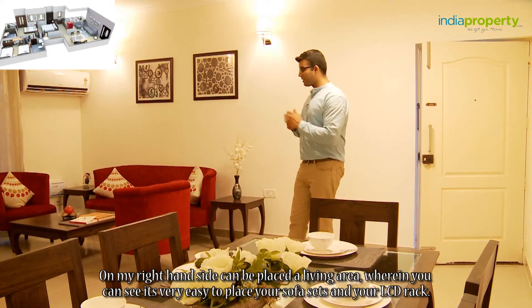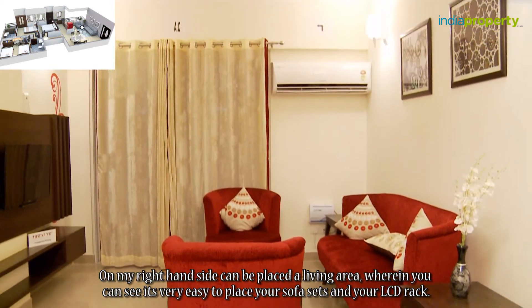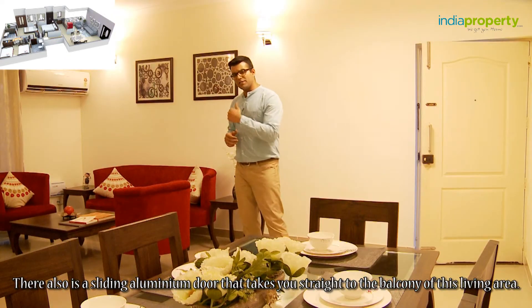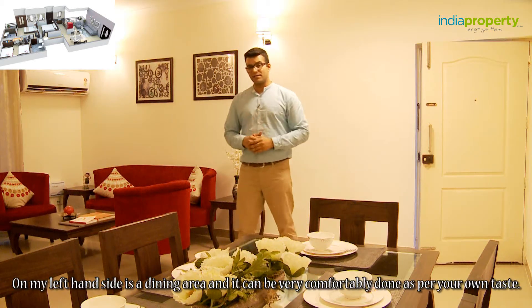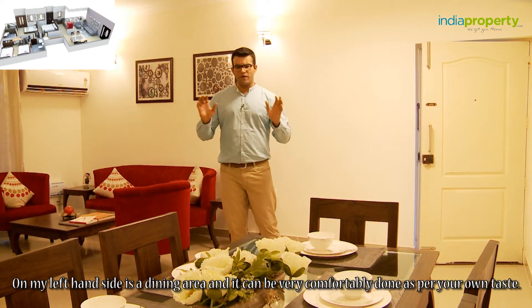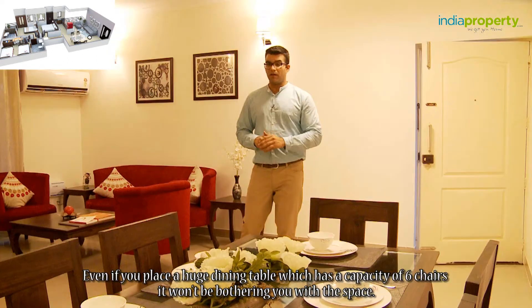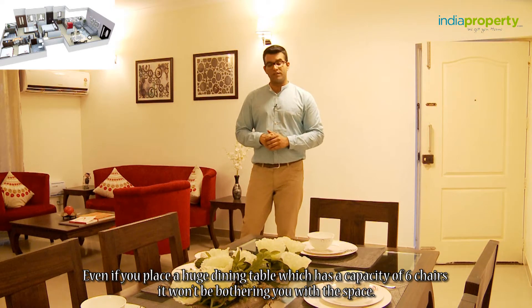On my right hand side can be placed a living area where it is very easy to place your sofa sets and your LCD rack. There is also a sliding aluminium door that takes you straight to the balcony of this living area. On my left hand side is a dining area that can be very comfortably done as per your own taste. Even if you place a huge dining table with a capacity of six chairs, it won't bother you with the space.